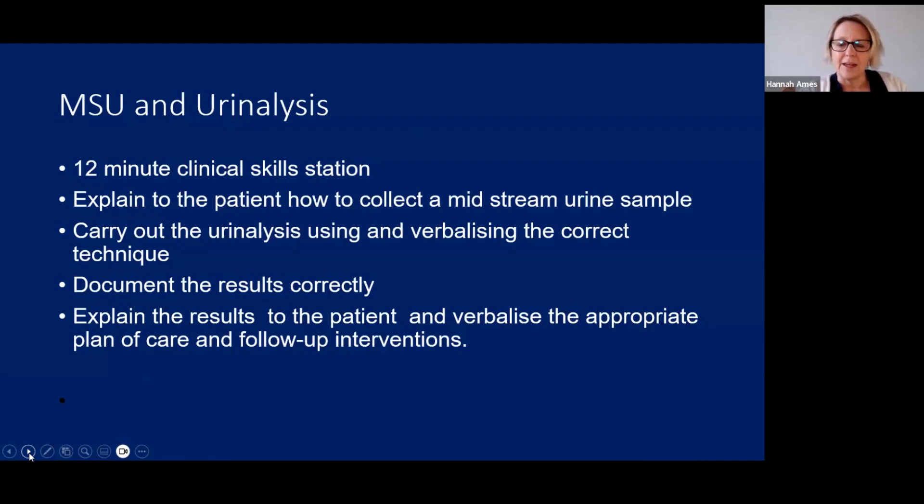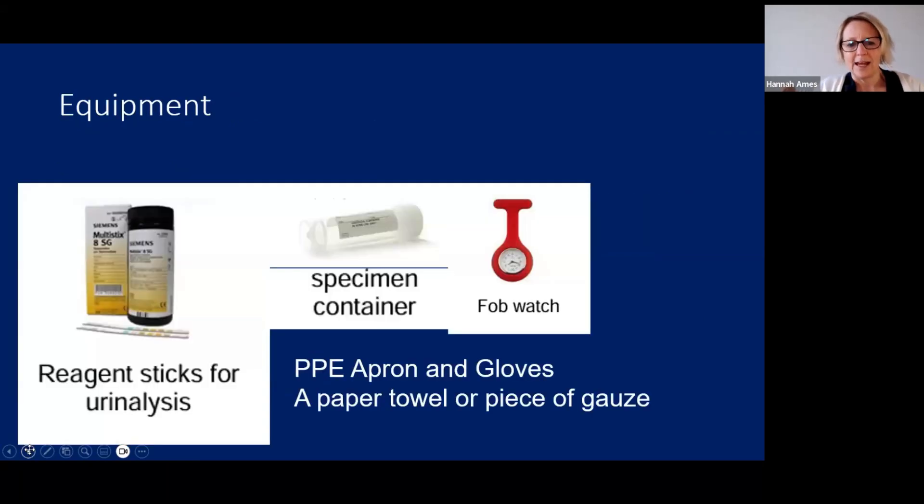You will get a urine sample that will test positive for things in your urinalysis, so it's not a plain sample of urine. Always be looking for something which is testing positive. We're going to go through the three very common scenarios that you get in this station.